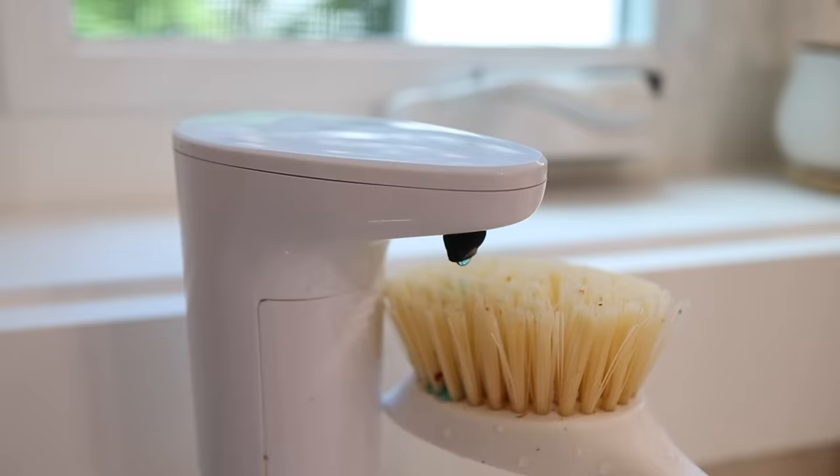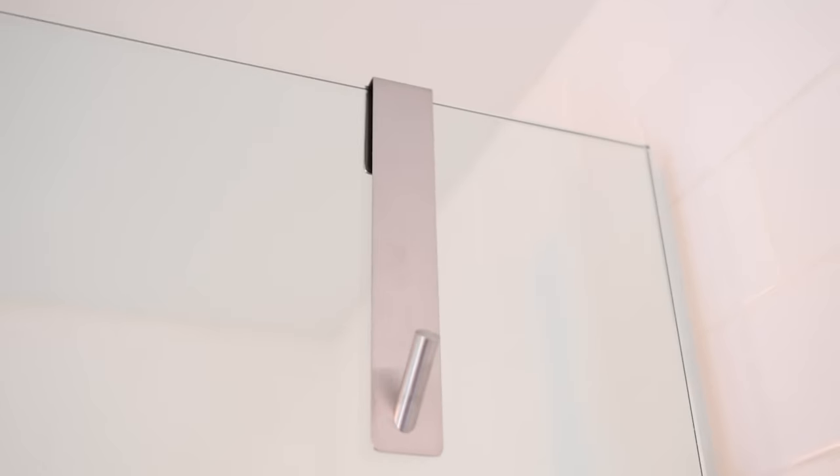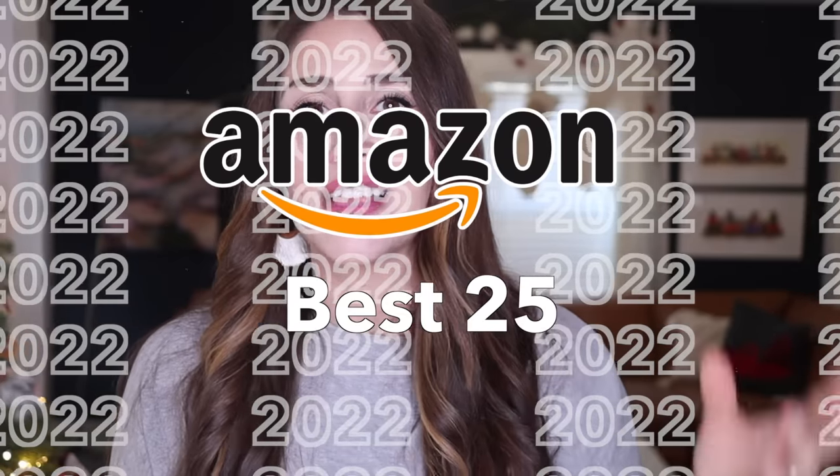I bought over 500 things on Amazon in 2022. Yeah, I know, that's a lot of things. In my defense, a very good chunk of those is directly related to my work as somebody who creates a lot of videos about Amazon. But it also means that I have tried a lot of things from Amazon, and today I've dwindled it down to the top 25 things. Let's do this.